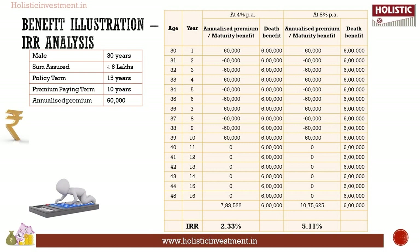Investment decisions based on detailed research are always the best approach. Detailed research on features and working of the plan is essential, and analyzing the returns is equally important. Now let us estimate the returns of ICICI Pro Luxury Plan. A 30-year-old male buys ICICI Pro Luxury Plan for a sum assured of rupees 6 lakhs. The policy term is 15 years and the premium paying term is 10 years. The annualized premium is rupees 60,000. Since this is the Wealth Plan option, the maturity benefit is available at the end of the policy term.